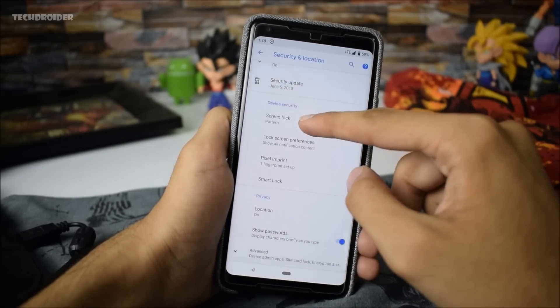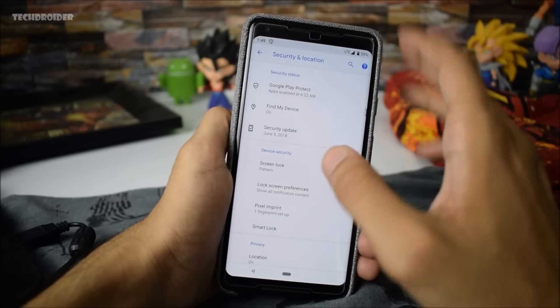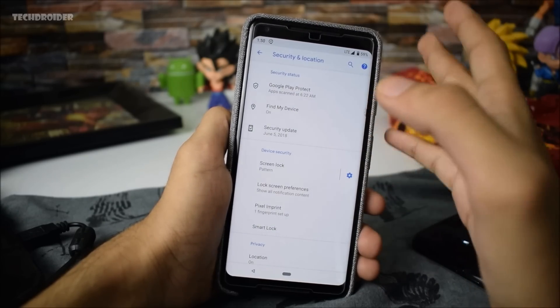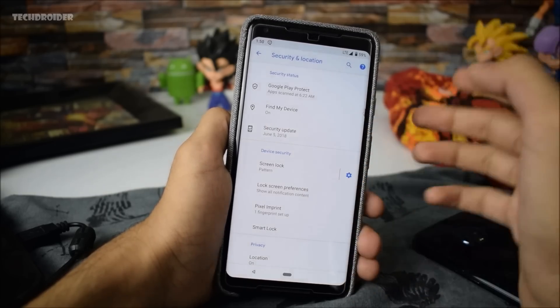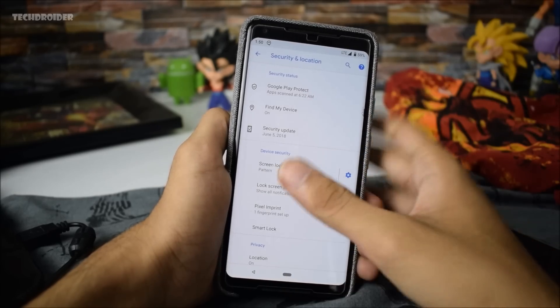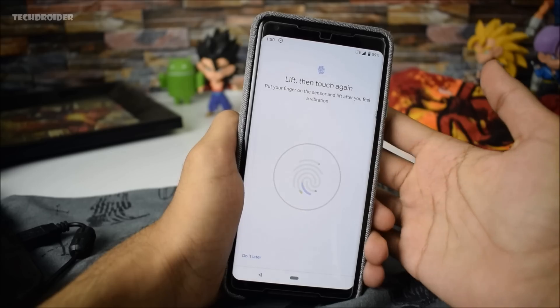In the settings menu, when you open Security and Location, the icons are now in green colors, which actually shows that you are protected, everything is scanned, and you are on the latest system. Maybe if you are on an old security patch it will show red instead of green, but showing green is great.